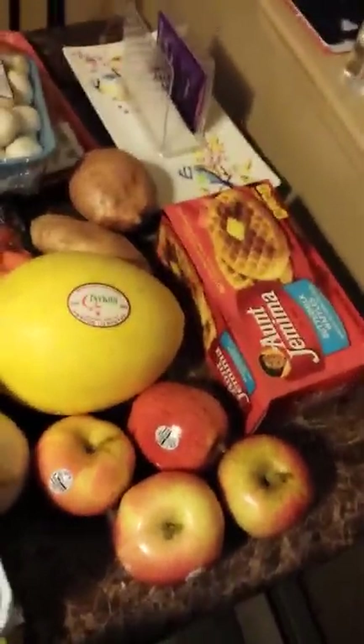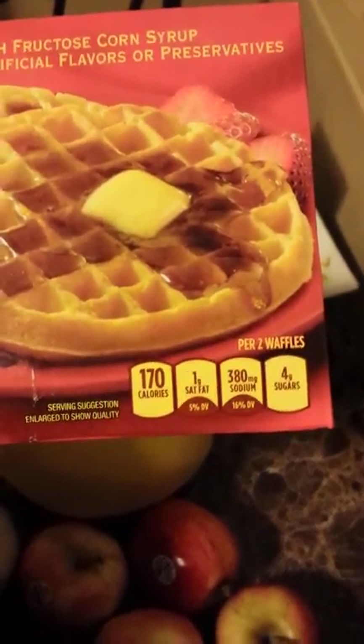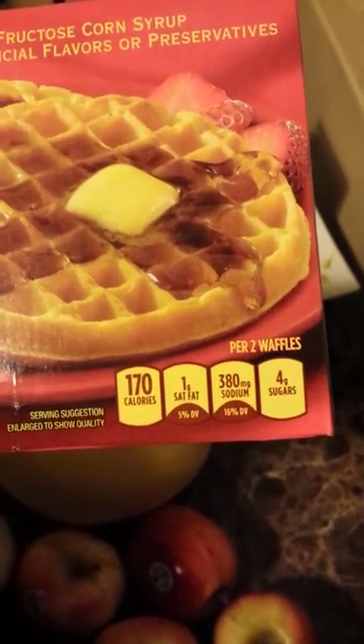I'm going to do a grocery haul. I got these Ancha Mima buttermilk waffles. For two of them, there are 170 calories, one saturated fat, 380 sodium, and four sugars.